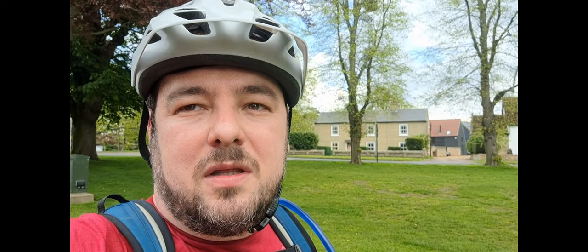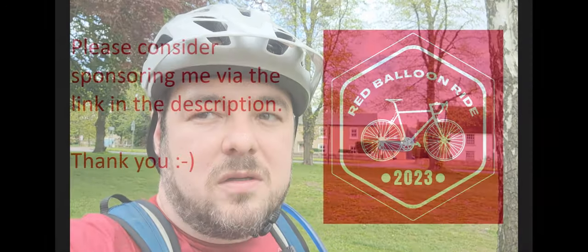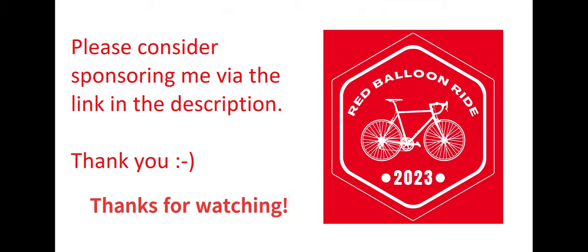Here we are, back in the centre of the village — I've completed the ride. Made it to Peterborough and back. I'm really tired but super happy that I was able to complete it without too much training in advance — quite an effort for me. If you think that effort was worthy of a donation, you can find my JustGiving page in the description of this video. Thank you very much for watching, and see you on the next one.